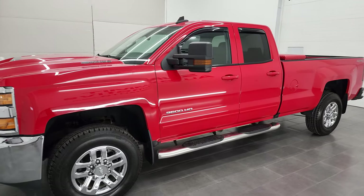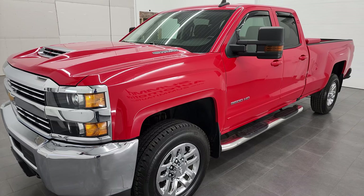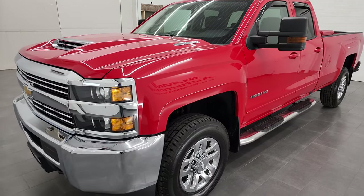This 2017 Chevy Silverado 3500 double cab long box has the 6.6 liter Duramax diesel engine. This is the first year of the L5P engine, putting out 445 horsepower, and it's paired up with the Allison heavy duty six-speed automatic transmission.